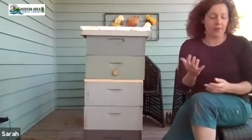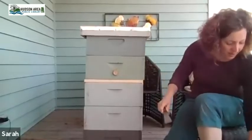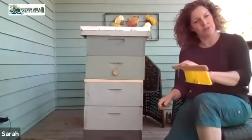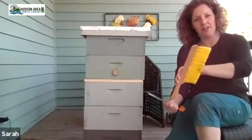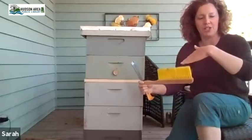A couple of other important tools: you'll need at least one metal hive tool, which helps you crack the frames apart. I'll show you in a different video how to inspect hives and lift them. You'll also need a bee brush — it's just a really soft brush that you'll use particularly in honey harvest season to move bees off the frames.